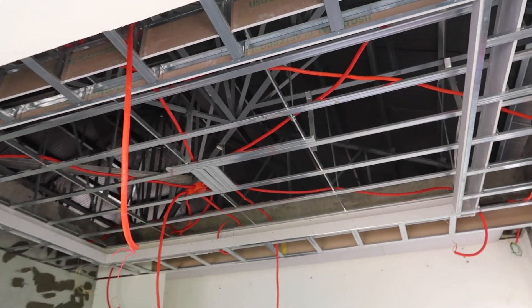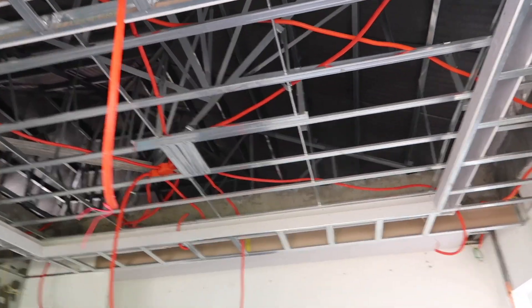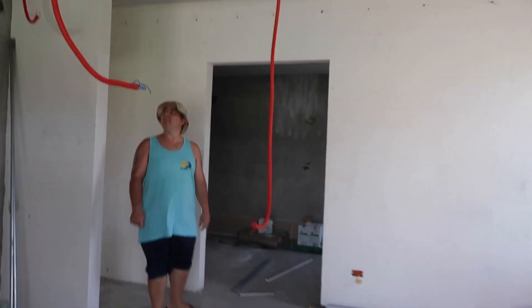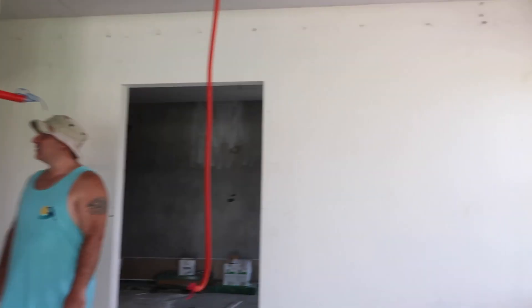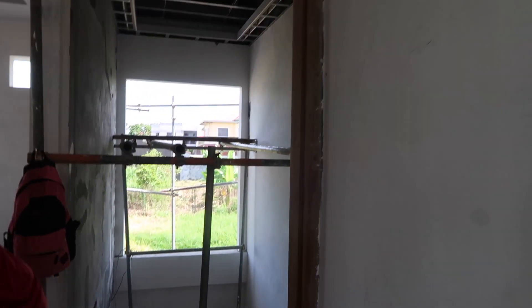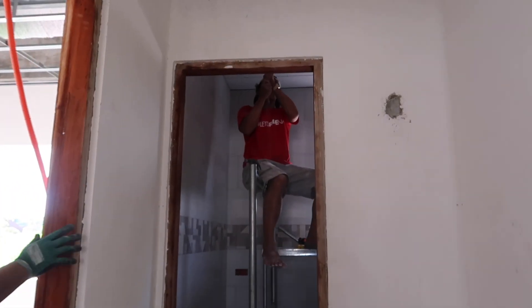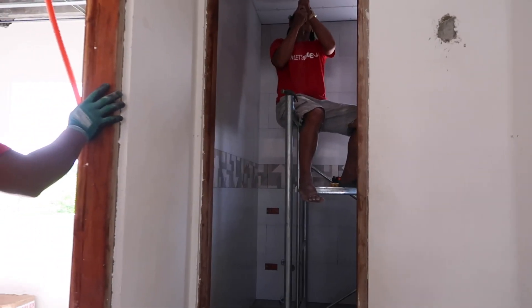Our electrician is not present — he might have had to go home. My husband here is trying to hunt the tilas. I don't think there are any more. Let's check what the ceiling guys are doing. We're currently at our bathroom ceiling.